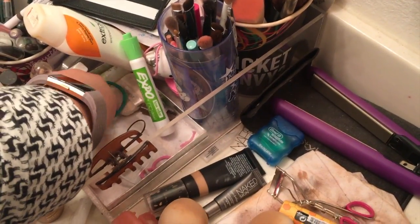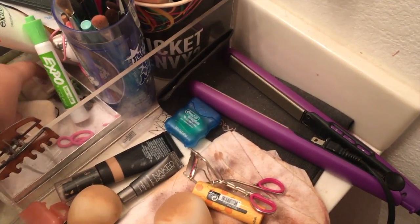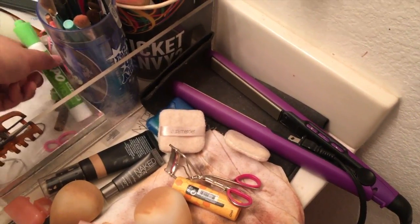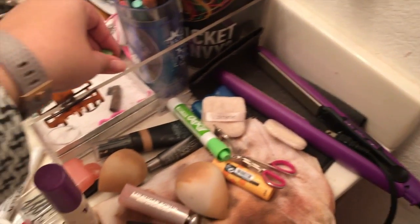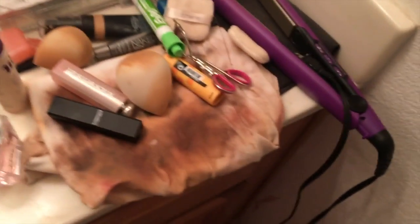Floss is not trash. This e.l.f. cream eyeshadow thingy is trash. I have some Laura Mercier sponges — I'm actually going to wash those and hold onto them, mainly because I use those whenever I do my eye stuff last.